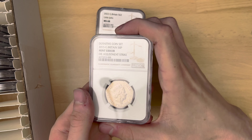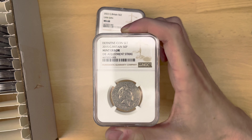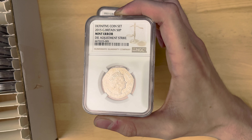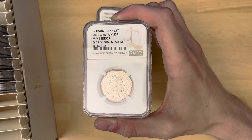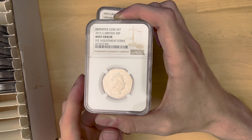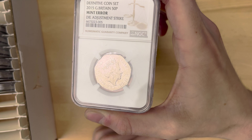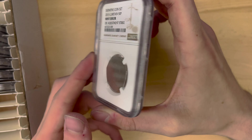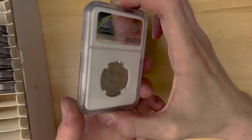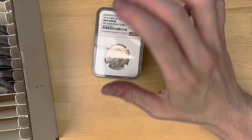Next up, we have the first mint error of the video — 2015. I did ask them if they could change the designation, because it's listed as definitive coin set. Obviously it's not from a definitive coin set — it's just from circulation. Unfortunately they weren't able to do that. And that adjustment strike basically means it's not been struck with the full force, so it's struck a little bit weaker and the full design does not come through.